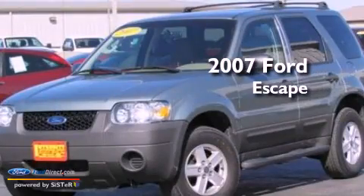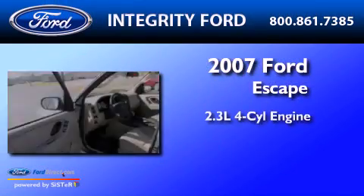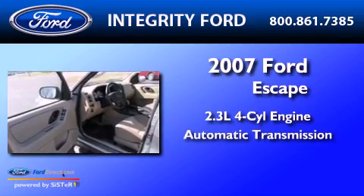This is a 2007 Ford Escape. It features a 2.3-liter, four-cylinder engine and an automatic transmission.